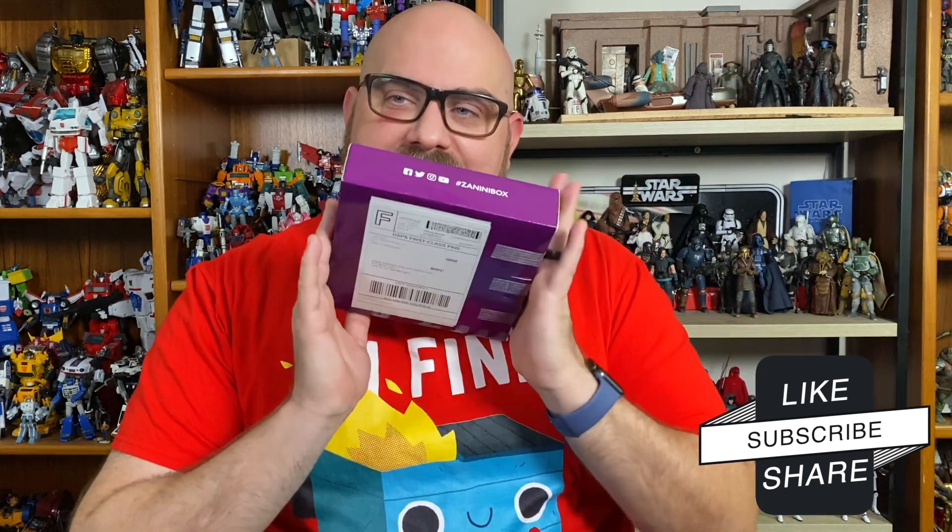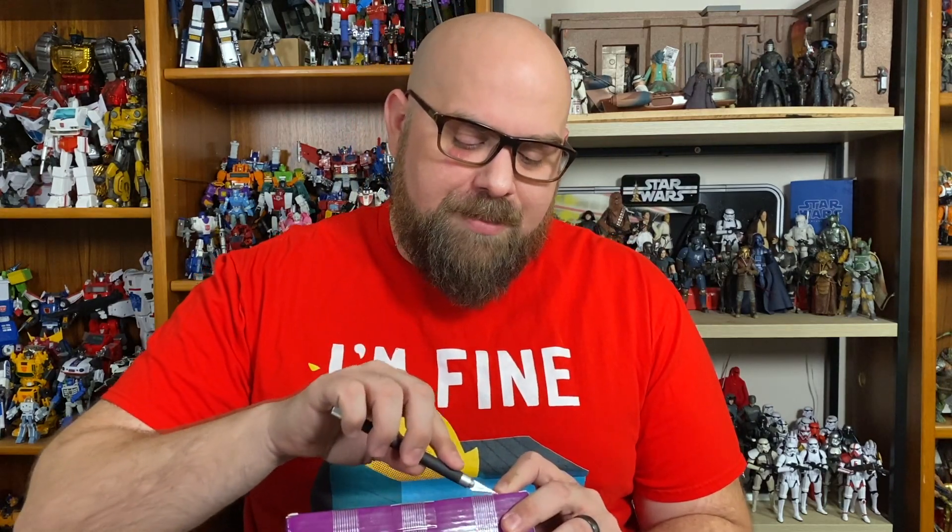Hi there, I'm Mike. What I have for you today is December's Zanini box. If you're not familiar with Zanini box, it is a box that's full of cards and pins. So if collectible cards and pins are your jam, this box might be for you.